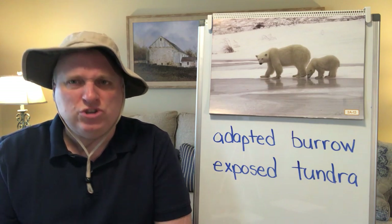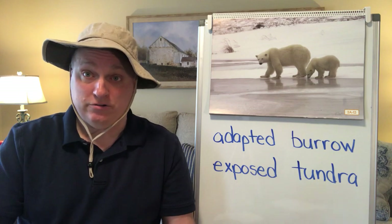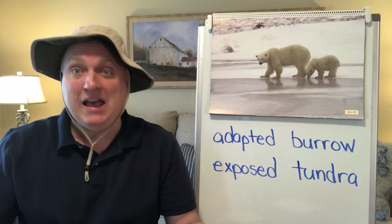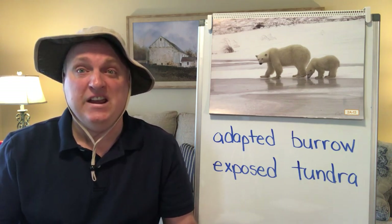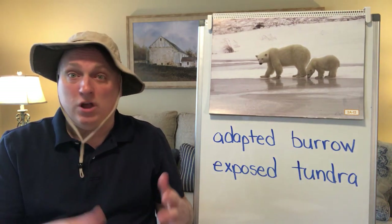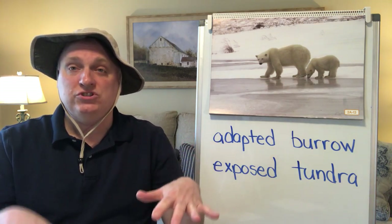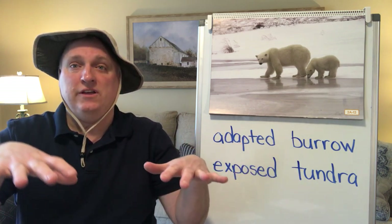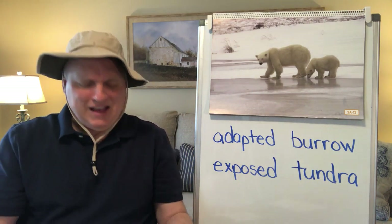Describe the Arctic Ocean — what is it like? We know it's water, but what kind of water? It's very, very cold water, and if you're in it too long you would not be able to survive. What floats in the Arctic Ocean? Ice chunks — polar bears go from one to another.